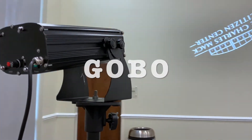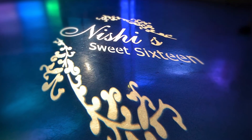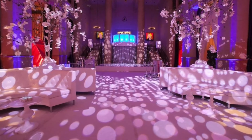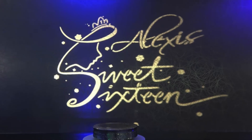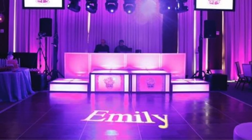Gobo. One of today's newer trends is using lighting effects to liven up your event. You can add your name to the wall or dance floor, or a special message or image. The Charles Mack Citizen Center offers several Gobo options with a variety of templates to customize your event.